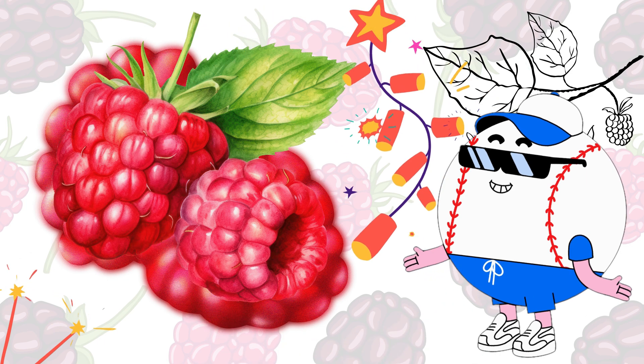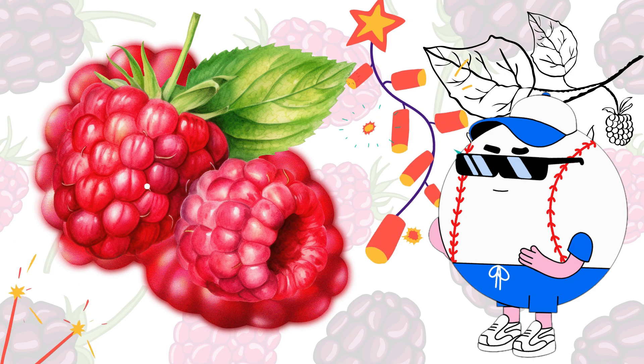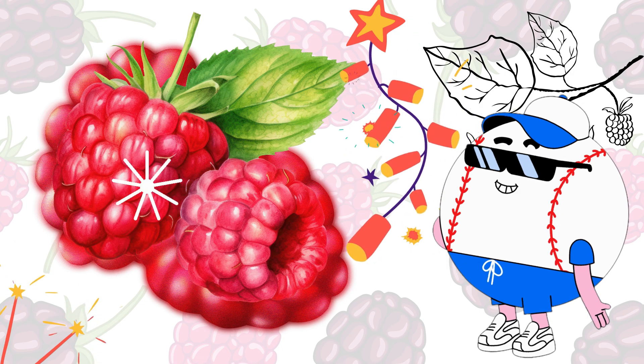And the best part is, raspberries are super healthy. They're full of vitamins and antioxidants that keep us strong and healthy.